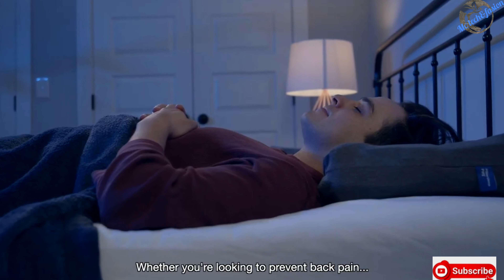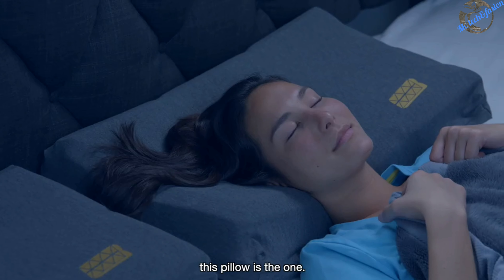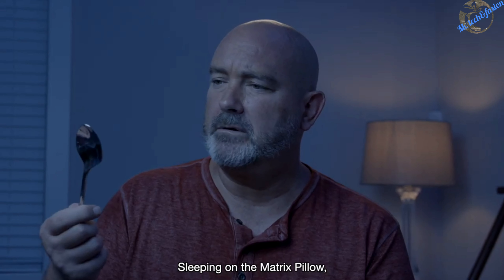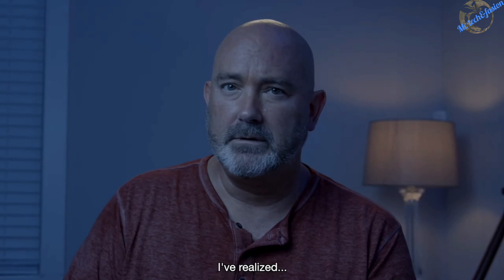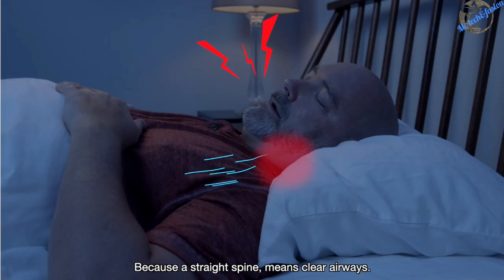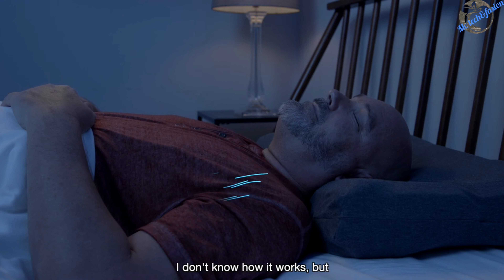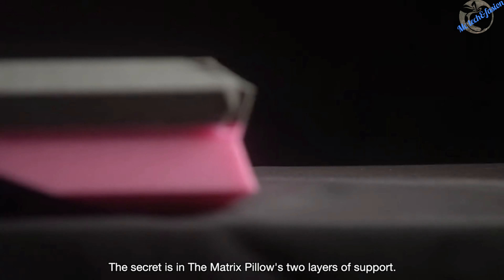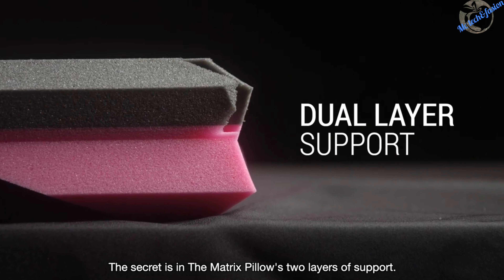Whether you're looking to prevent back pain or you need some pain relief, this pillow is the one. Sleeping on the Matrix Pillow, I realized there is no snore. Because a straight spine means clear airways. I don't know how it works, but ignorance is bliss.